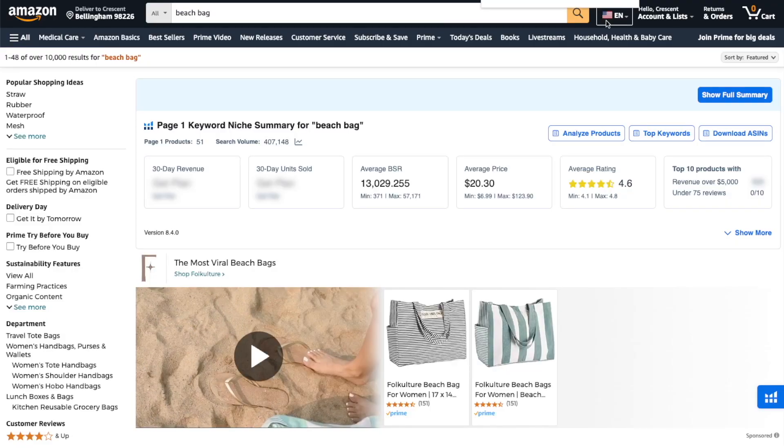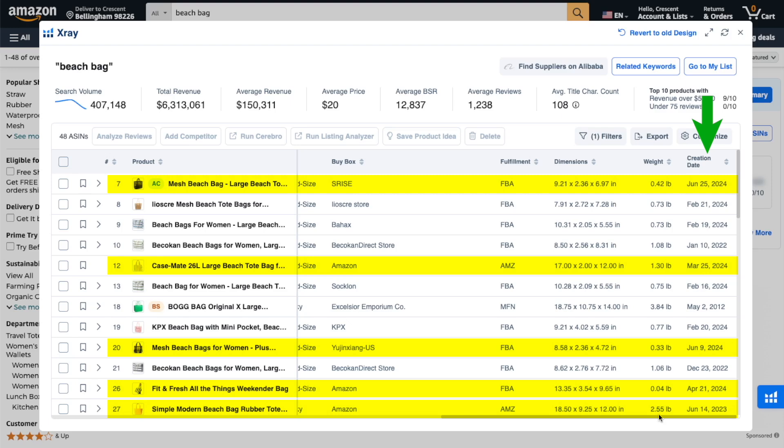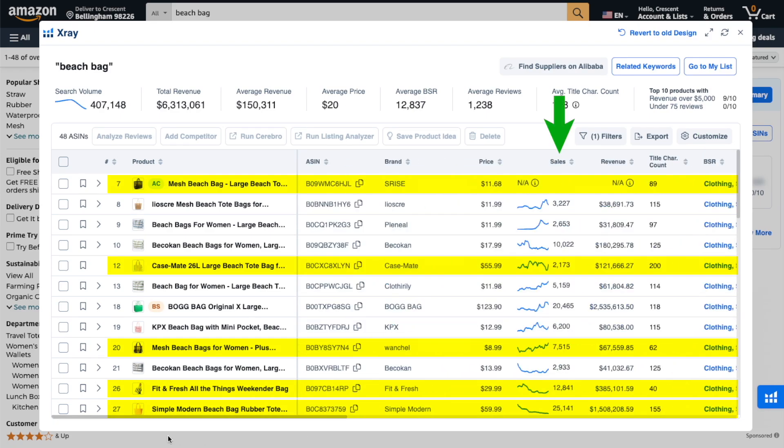The second biggest mistake beginners make is analyzing bad data related to niche saturation. When analyzing a niche, you need to ignore the sales data from new product listings. I consider listings as new if they've been listed within the last three to four months. A ton of listings may be on Amazon within the past two to three months — many within just the past few weeks — and these listings can show massive sales of several thousand units in the last month. A new listing needs to gain traction to rank at the top of search results, and the best way to do that is to sell at a competitive price with huge discounts. Therefore, these sales numbers don't represent true organic sales since the seller probably isn't making any money on them.